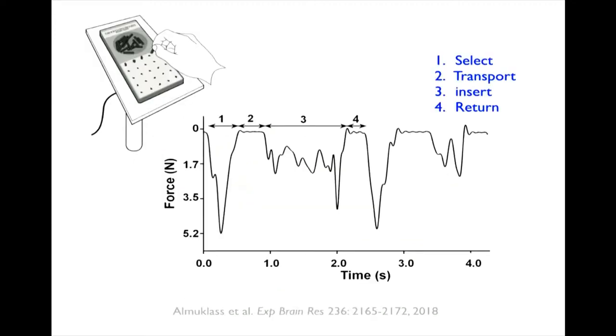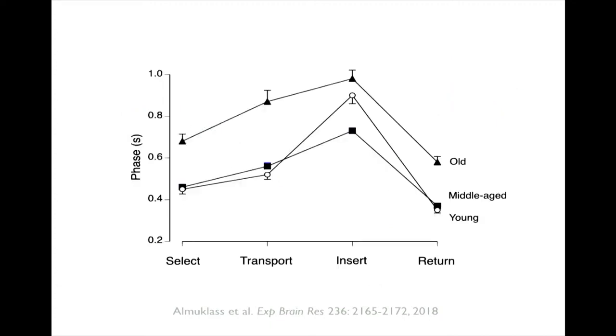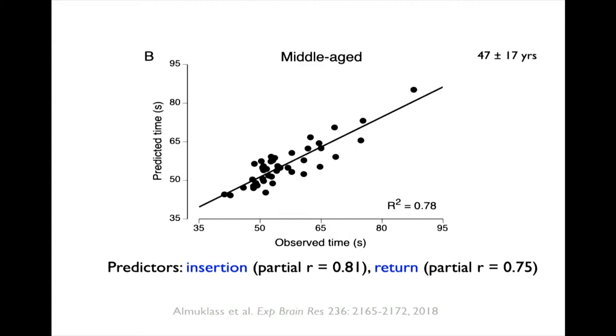We placed the pegboard on a force transducer to measure downward forces. Phase one is picking the peg out of the well, phase two is transporting the peg from well to hole, phase three is inserting the peg into the board, and phase four is moving the hand back to the well. For middle-aged individuals, 78% of the variability in observed pegboard time could be explained by the insertion phase and return phase. For older adults, R-squared was 0.49, with the predictive variables being the selection phase and transport phase.